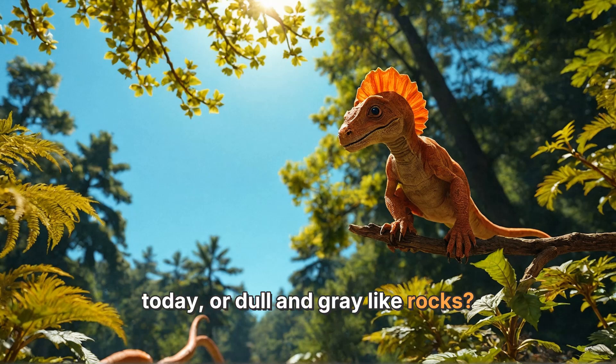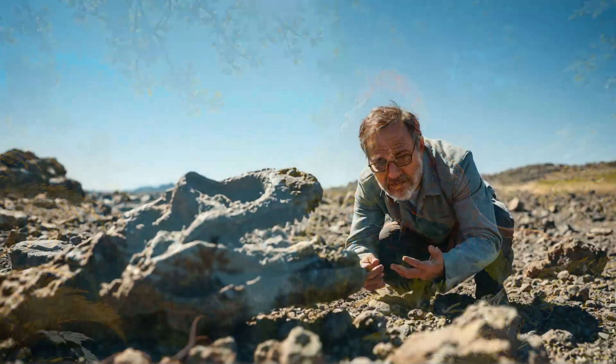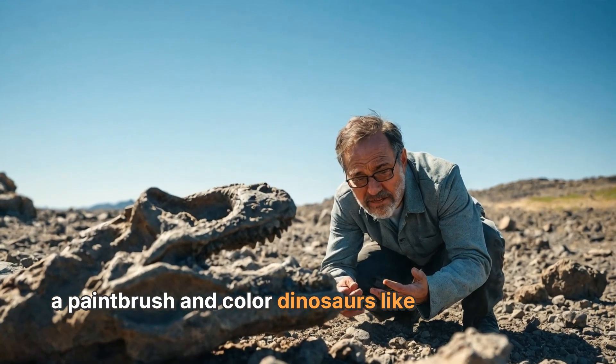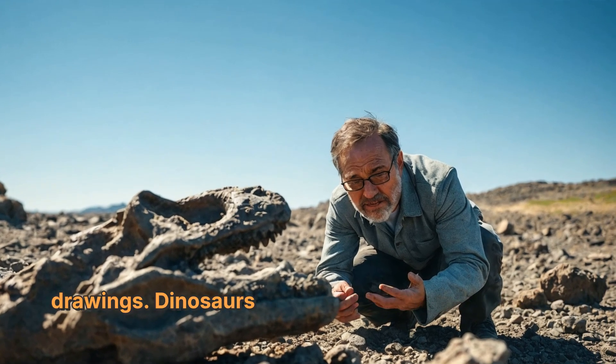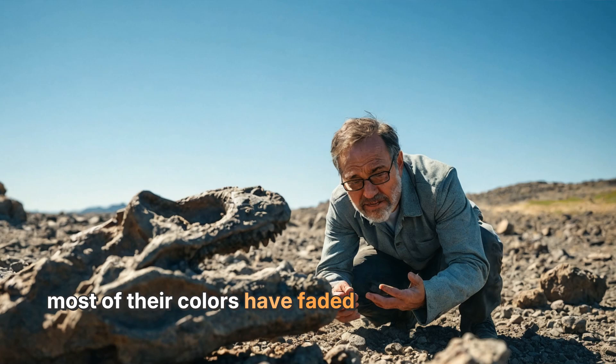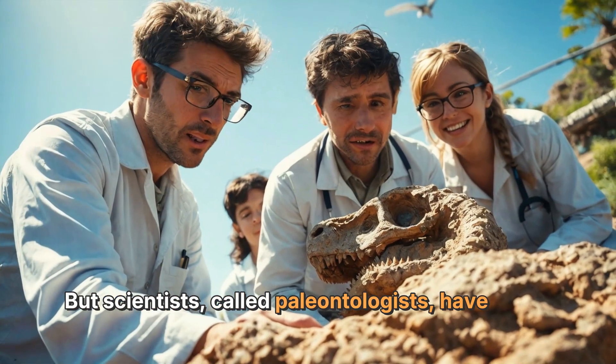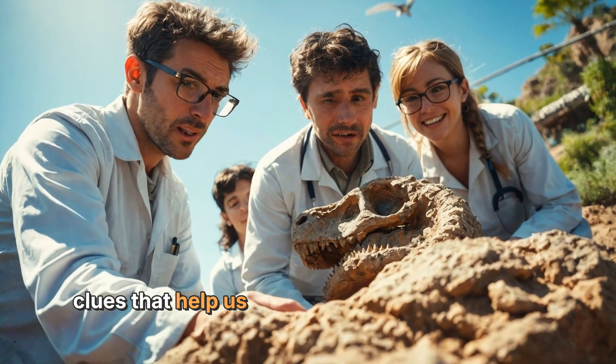First, it's important to know that we can't just pick up a paintbrush and color dinosaurs like we do with our drawings. Dinosaurs lived millions of years ago, and most of their colors have faded away, leaving behind only their bones. But scientists called paleontologists have found clues that help us guess their colors.